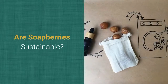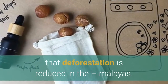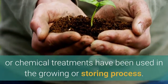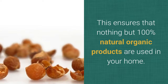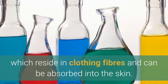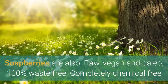Are soap berries sustainable? Soap berries are 100% sustainable and their use ensures that deforestation is reduced in the Himalayas. No pesticides, fertilisers or chemical treatments have been used in the growing or storing process. This ensures that nothing but 100% natural organic products are used in your home. Traditional soaps and detergents contain a cocktail of chemicals which reside in clothing fibres and can be absorbed into the skin. Soap berries are also raw, vegan and paleo.